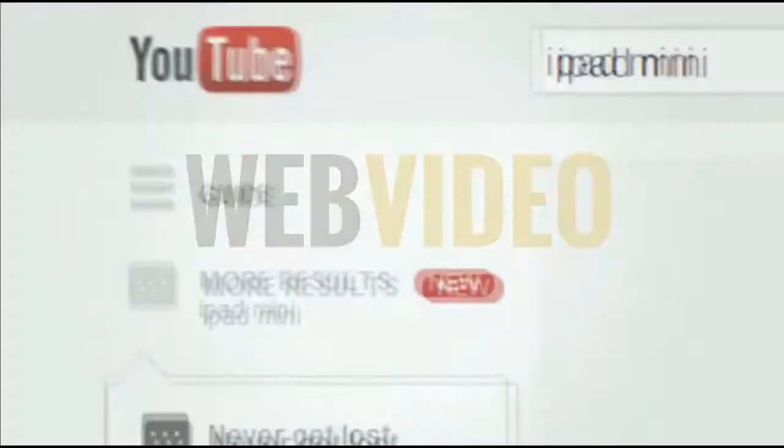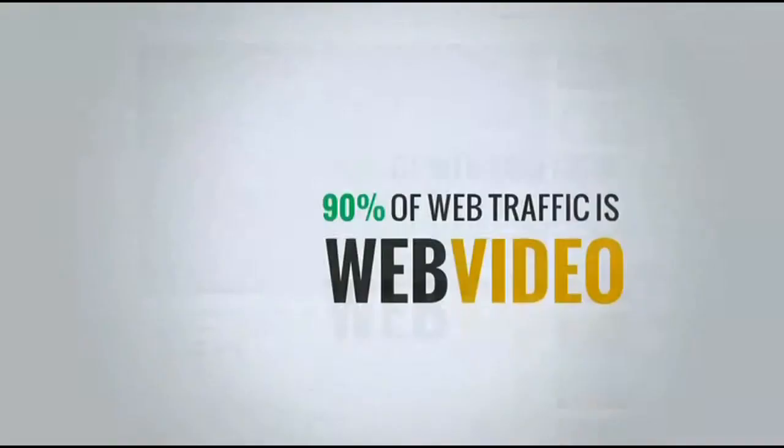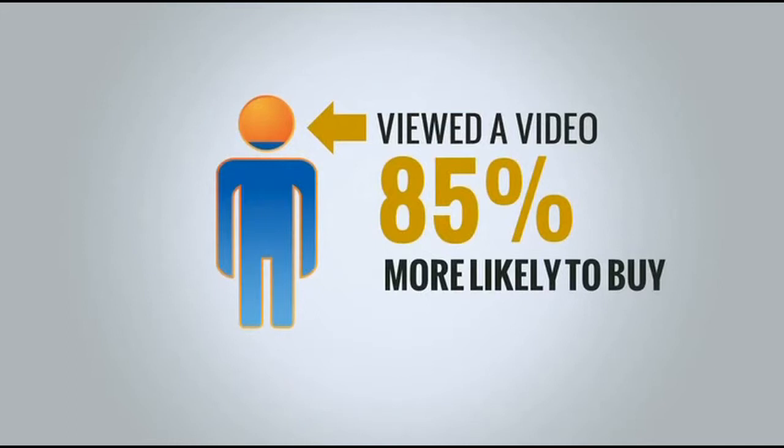Web Video is an affordable, yet highly engaging way to showcase your products and services, connect with customers, and grow your business. It dominates the internet, claiming over 90% of web traffic as of 2013. Displaying your products with video can increase sales by as much as 20 to 40%, and visitors who view product videos are 85% more likely to buy compared to those who don't view video. But video isn't just a sales boosting tool.